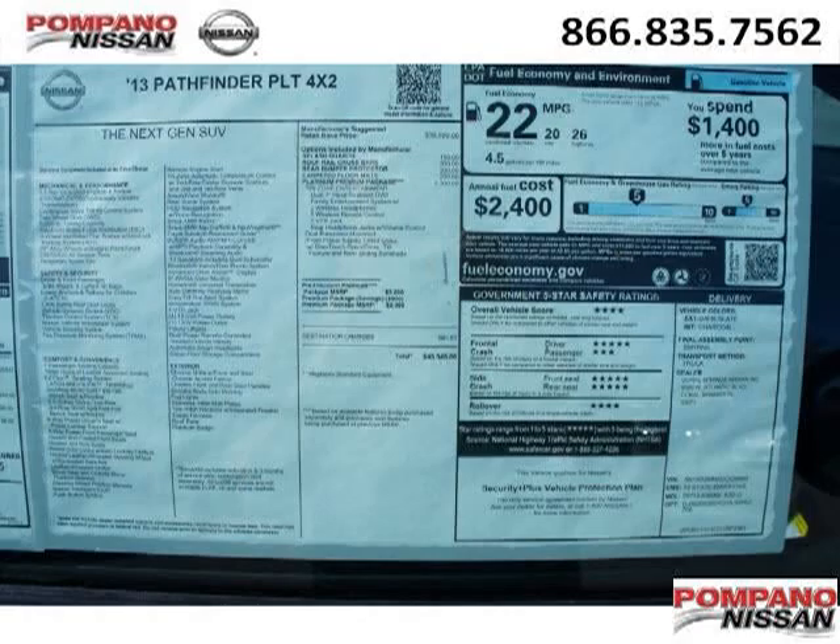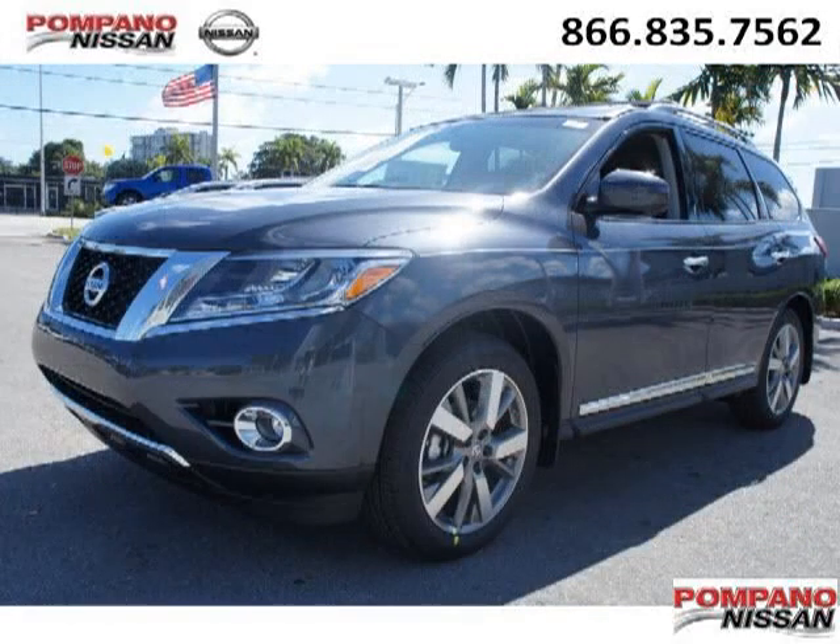The airbags and Dolby Stereo only makes it more attractive. Low miles means it's fresh and ready to get out there. Come in today and take a look for yourself. Pompano Nissan is the dealership for you, conveniently located in Pompano Beach, Florida off of South Federal Highway.